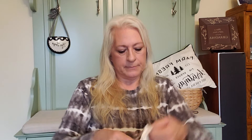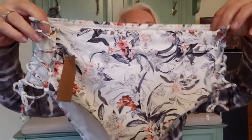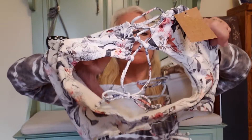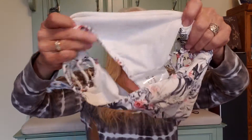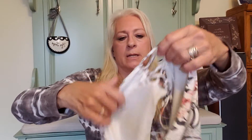Another bathing suit — just the bottoms. This is size large and it's from Rachel Roy. Just a floral print, open on the sides with an adjustable tie. You can just pull that and adjust it. Still has the hygiene strip in it. Very cute — I want the top to that.